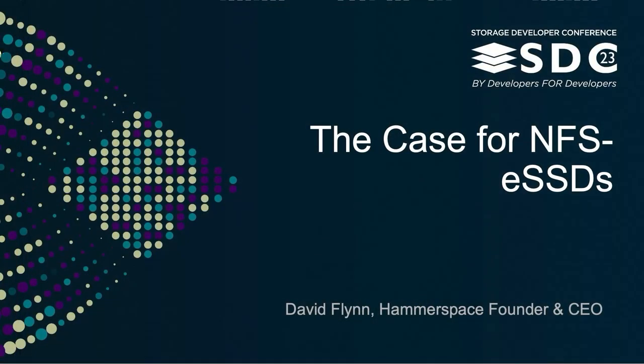Good morning. I'm David Flynn, CEO of the company Hammerspace. How many of you were in the session yesterday where I was given kind of the first part? This kind of builds on that, but I'll do a brief review for those who weren't there.